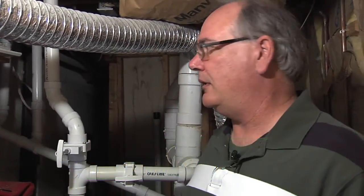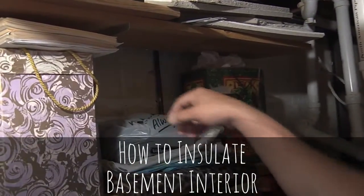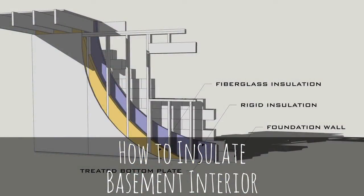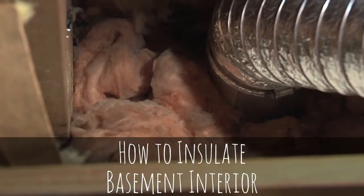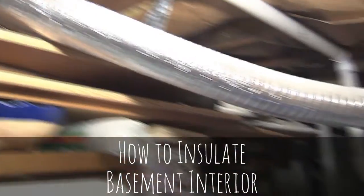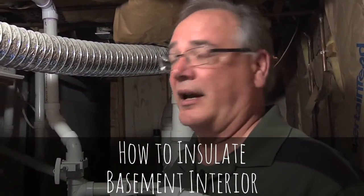We're down in the basement, actually in one of the little rooms in the back, and we can see the wall up here has no insulation on it. There are a lot of different options. Some kind of styrofoam insulation would be good. The fiberglass insulation, like you see up in the rim joist here, is all done, but that can cause some problems with moisture. If you're in a wet environment, you want to be really careful with that — fiberglass will work, but just make sure it's a dry environment.